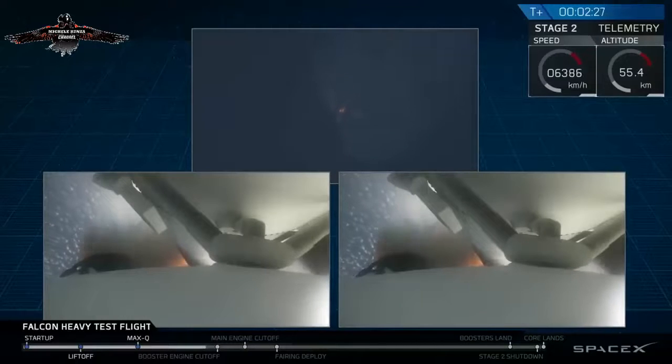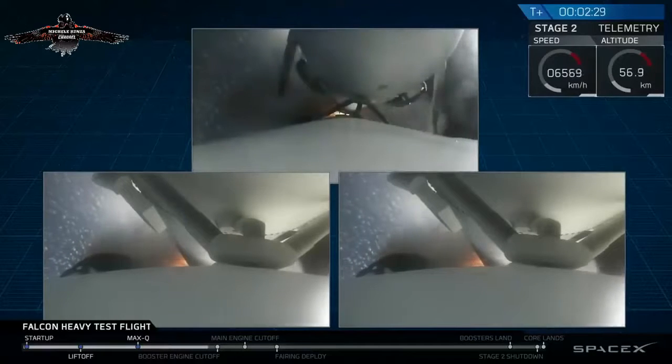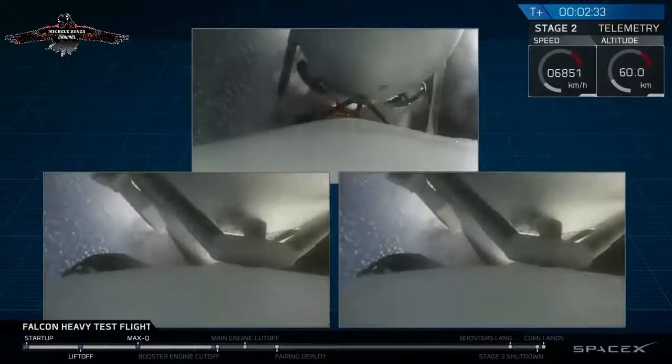Major event coming up with side boosters shutdown and separation. Inside shutdown. Side boosters. Deco.